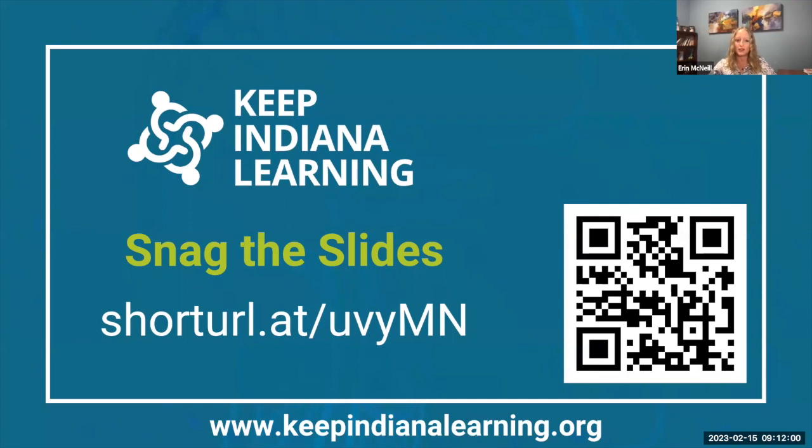You can use this short URL to snag a copy of the slides. It will be helpful for you to have a copy of this because you'll have resources and URLs at the end of this presentation, especially if you are interested in this topic.